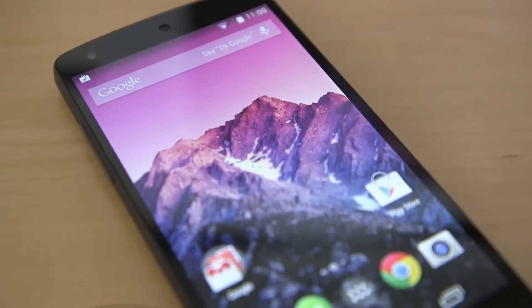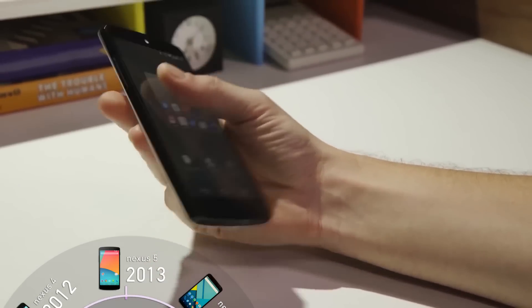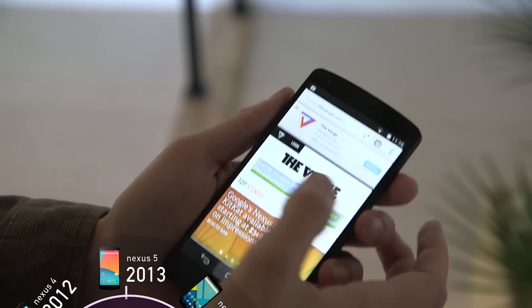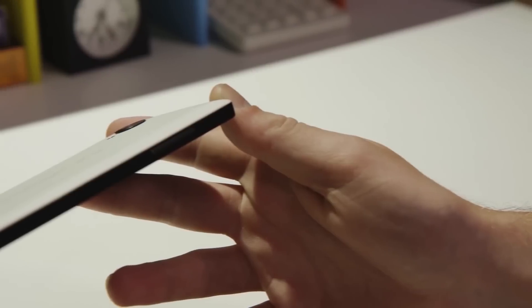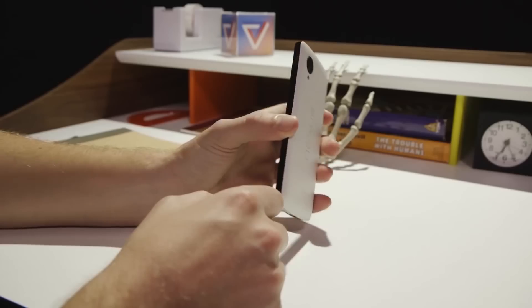Perhaps the most loved Nexus phone was 2013's Nexus 5, which blended the Nexus 4's low price with even better specs and performance, and threw in LTE. Two years later, the Nexus 5 still holds its own against many smartphones and is often referred to as the pinnacle of Google's Nexus program.